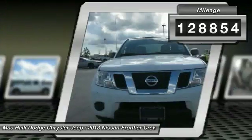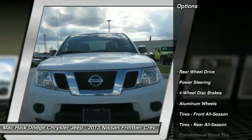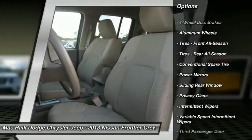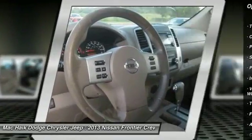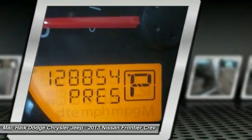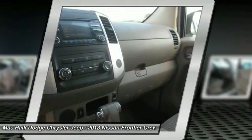Here are some of this vehicle's great options: stability control, steering wheel audio controls, traction control, anti-lock braking system, keyless entry, Bluetooth, adjustable steering wheel, driver airbag, power steering, and aluminum wheels.